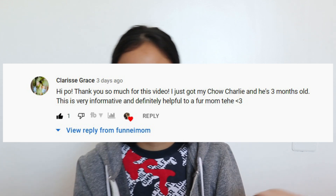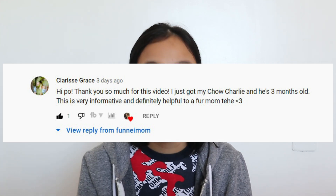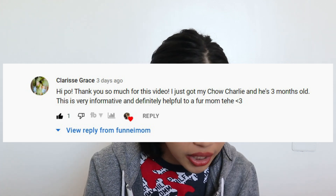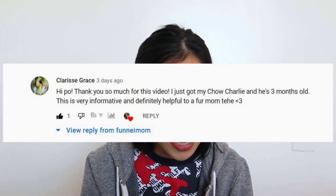So for this week, I would like to shoutout Clarice Grace. I'll show her comment here. It says, 'Hi po, thank you so much for your video. I just got my chow, Charlie, and he's 3 months old. This is very informative and definitely helpful to a fur mom.' So hi Clarice and Charlie! If you want for me to shoutout you and your dog, please comment below the name of your dog and might as well also share your experience as a chow chow parent. Baka may matutunan din kami sa inyo.